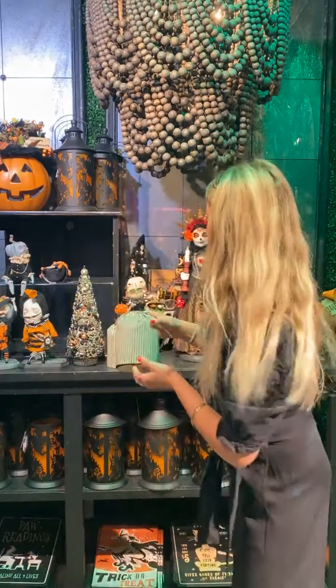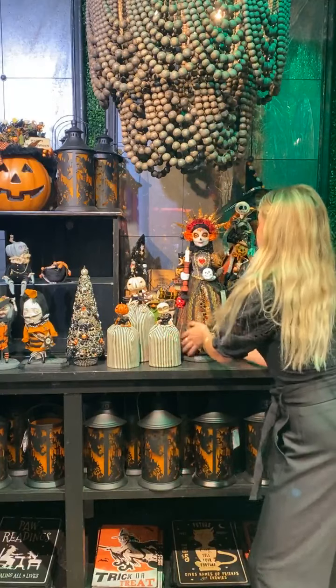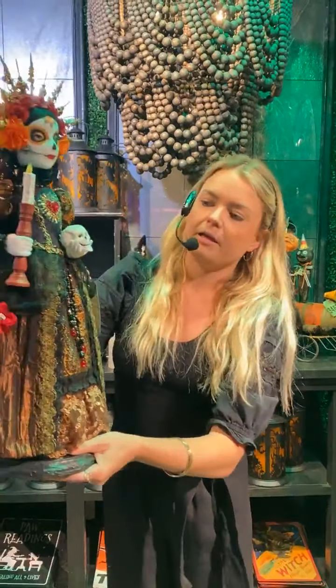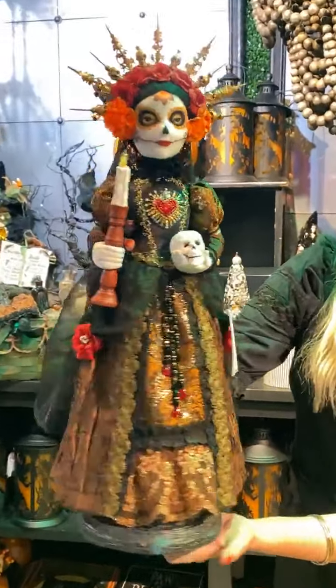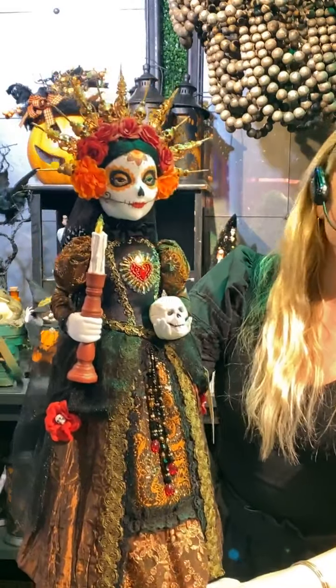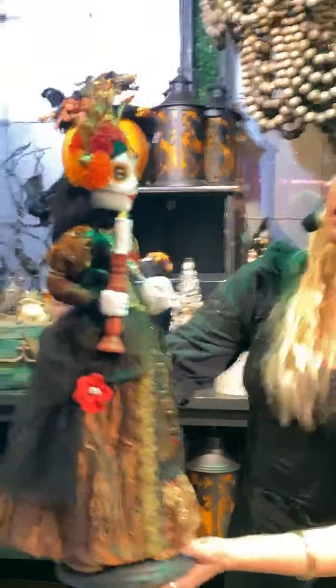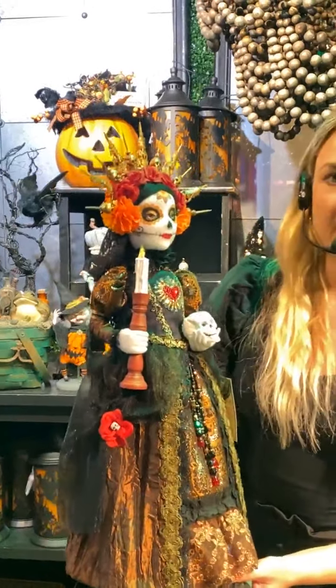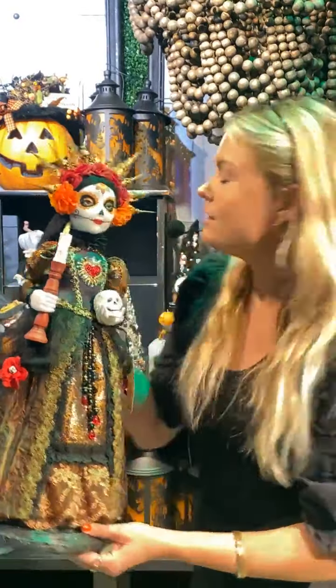This year is one of our favorite, favorite, favorite collections — we have so many different artists, including Arlie Berry Hill and Scott Smith. This piece here is by Arlie Berry Hill. We have a bunch of different pieces by her this year. I just want to touch on the amount of detail — all of the beading and the embroidery on the gown is all hand done. I love this headdress that she has on. She feels very Day of the Dead, which feels very fun and brings in a lot of different color and attitude to the assortment.